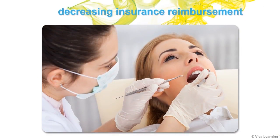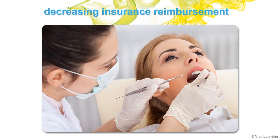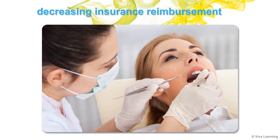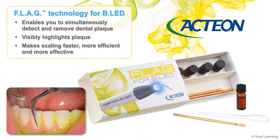It's no secret that today's decreasing insurance reimbursement rates are failing to keep up with the time you actually spend on scaling procedures. Action's Flag technology for BLED addresses this problem with new technology that enables you to simultaneously detect and remove dental plaque. By visibly highlighting plaque, Flag for BLED makes the scaling process faster, more efficient, and more effective.